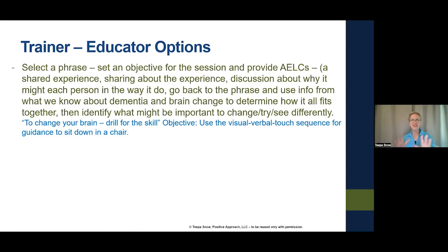Here's a phrase that came up: 'To change your brain, drill for the skill.' The objective I'm setting for my session is: use the visual-verbal-touch sequence for guidance to sit someone down in a chair — in that order. We could design two experiences: one using visual, verbal, and touch cues, and one where only touch cues are used with the person's eyes closed, or where they're only allowed to do what you say.